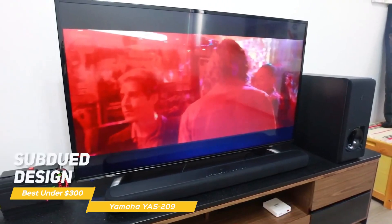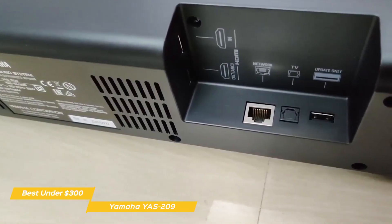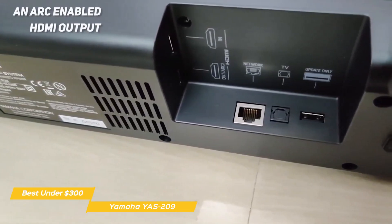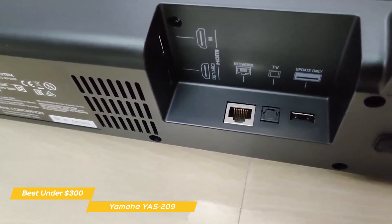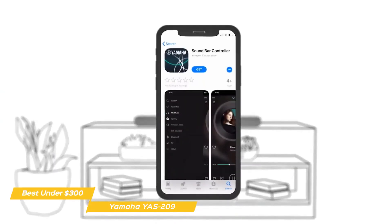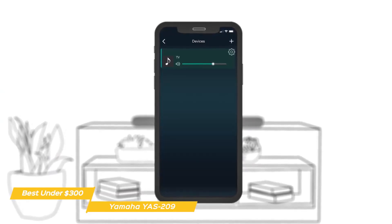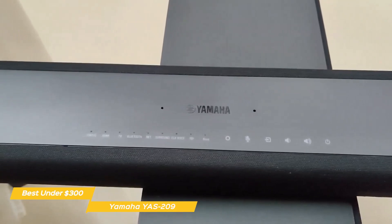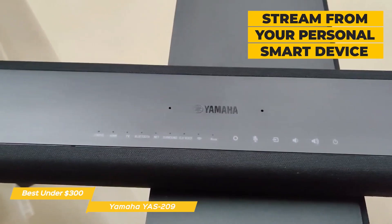The subdued design helps it blend into the background and offers a few different connection options. There's a single 4K and HDR-compatible HDMI input and an ARC-enabled HDMI output. For TVs that don't support ARC, there's an optical input and an Ethernet port for those who prefer a wired network connection. Download the Yamaha app to control sound modes, music, and more. You can also stream from Amazon Music, Audible, Kindle, Pandora, Sirius XM, and more, or stream from your personal smart device using Spotify Connect or Bluetooth.